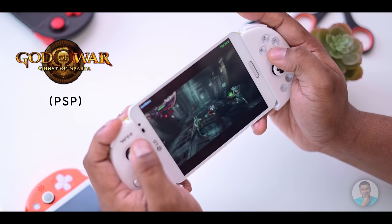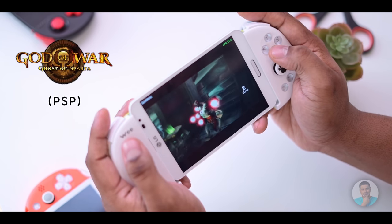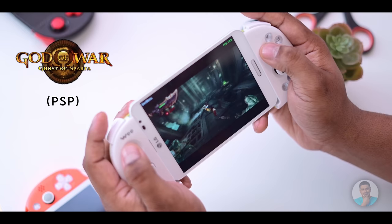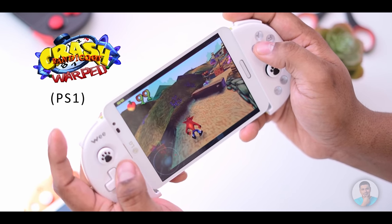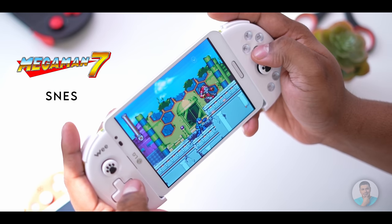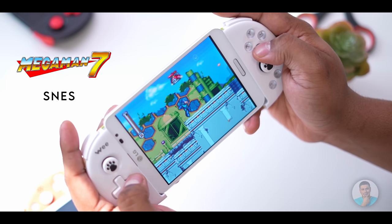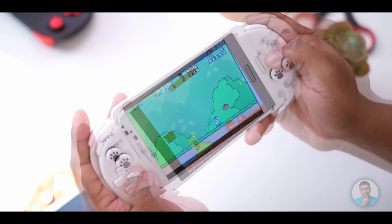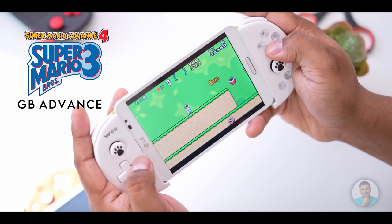How does it actually perform with games? PSP gaming — God of War — runs very smoothly, though PSP is a 16 by 9 console so you get black bars at the top and bottom. PS1 looks beautiful. The Snapdragon 800 is a 32-bit chip, so Dolphin emulator is out — no GameCube or Wii, and no PS2 either. But for everything else — SNES, Game Boy Color, Game Boy Advance, Nintendo DS — it handles them all.